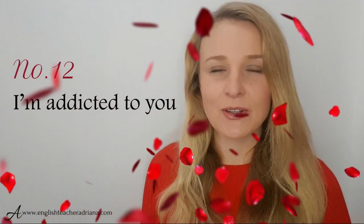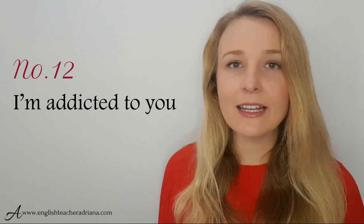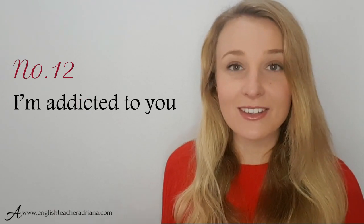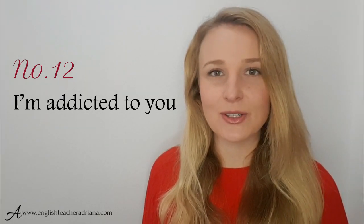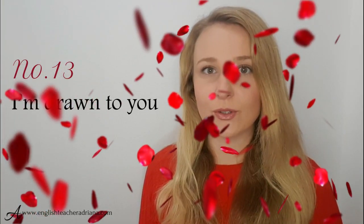If you can't get somebody out of your head, you could also use: I'm addicted to you. If you feel like the person you love is like a drug to you, express this with I'm addicted to you. Number twelve: I'm drawn to you — great phrase, really formal and polite. It's not too abrupt to express that you are attracted to somebody. Great to use in a formal setting.